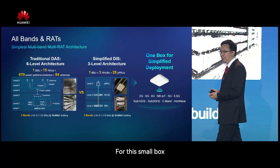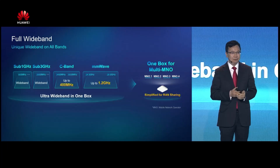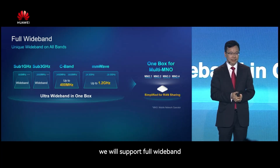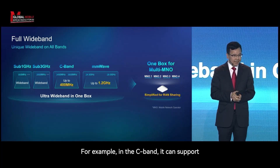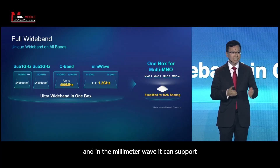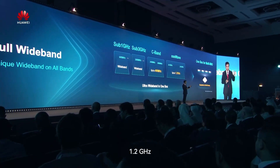This small box will continuously support 2G, 3G, 4G, and 5G. For each of the frequency bands, we will support four wide bands. For example, in the C-band it can support 400 MHz, and in the millimeter wave it can support 1.2 GHz.